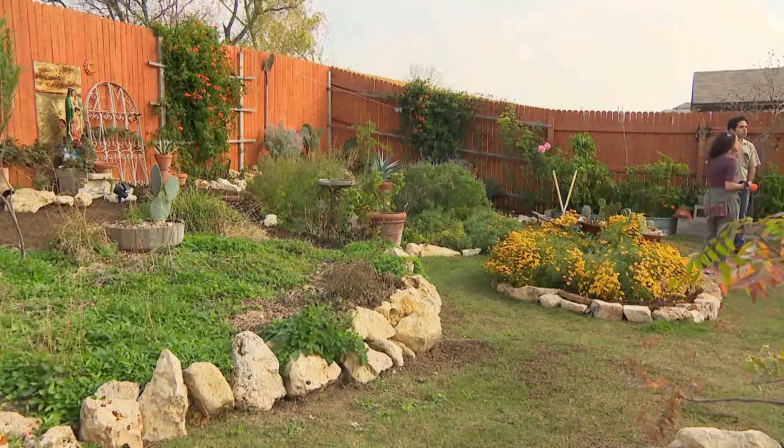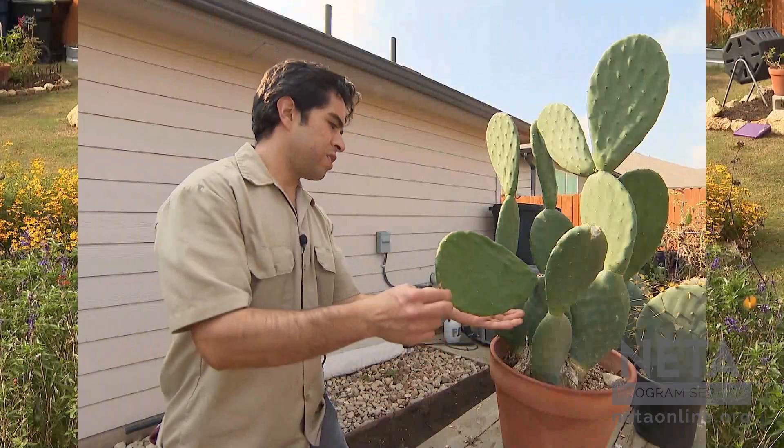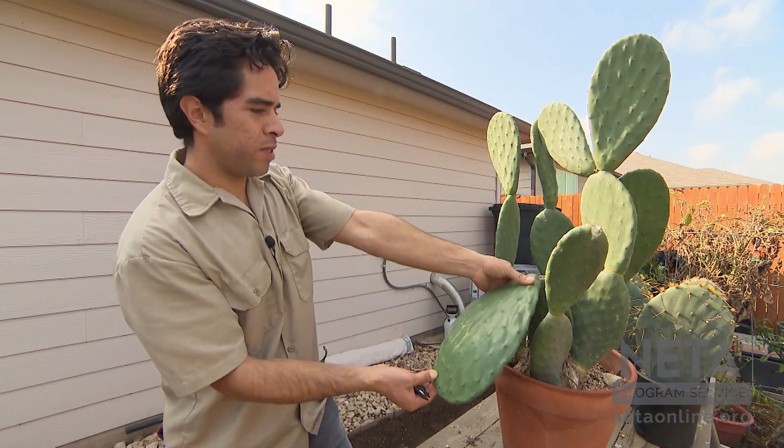I would describe our garden as the Southwest Cottage. I really love cottage gardens — I just love all of the flowers. Carlos tends to be more of the cacti enthusiast.